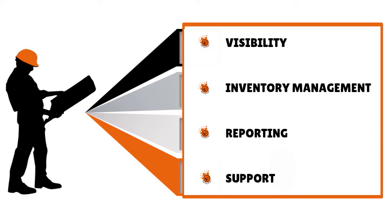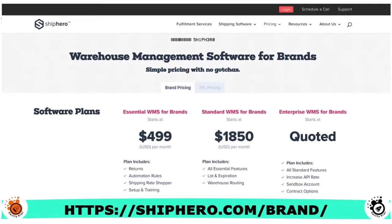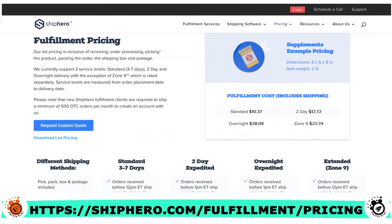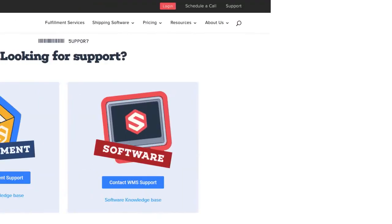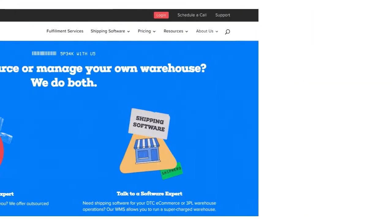ShipHero also has a service called PostHero — a new product that allows you to track your packages to their destinations, stay up to date on their progress, and analyze how certain shipping methods and carriers are working for you. With PostHero, you can track packages across carriers, identify growth opportunities in shipping, and recognize and address fulfillment gaps. For pricing, the warehouse management software and fulfillment services pricing are visible on screen. Customer service is accessible via phone, email, chat, and a knowledge base.